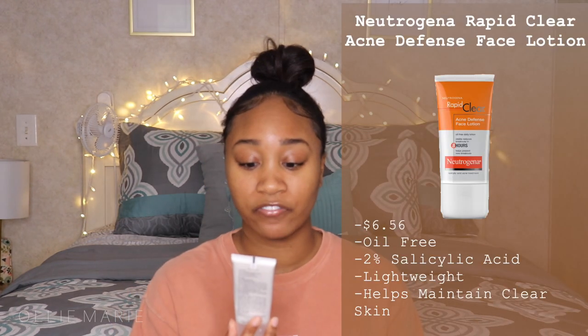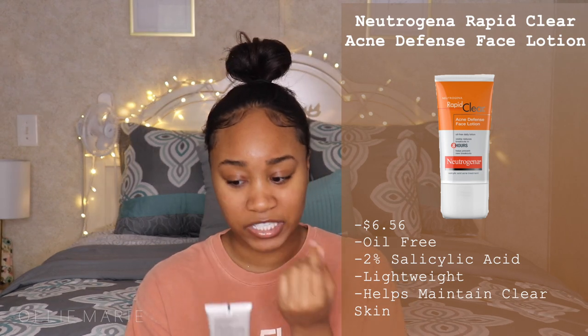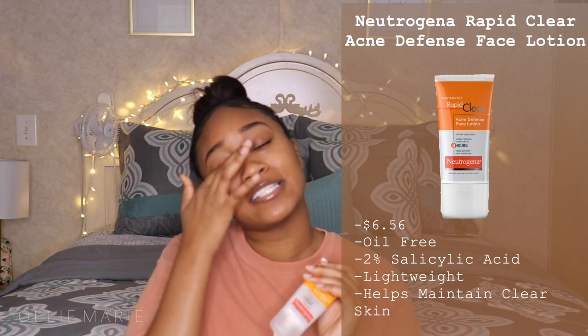Then I wash that off with hot water and go back in with cold water. Hot water opens your pores and cold water closes them, so when my pores are open I let all those products seep in, then I splash cold water to close my pores so dirt and gunk won't get back in. Then I get a towel and pat dry my face — don't rub, pat dry with a clean towel. After all that, I go in with the Rapid Clear Acne Defense Facial Lotion, which I found on Walmart.com — they don't sell it in store.